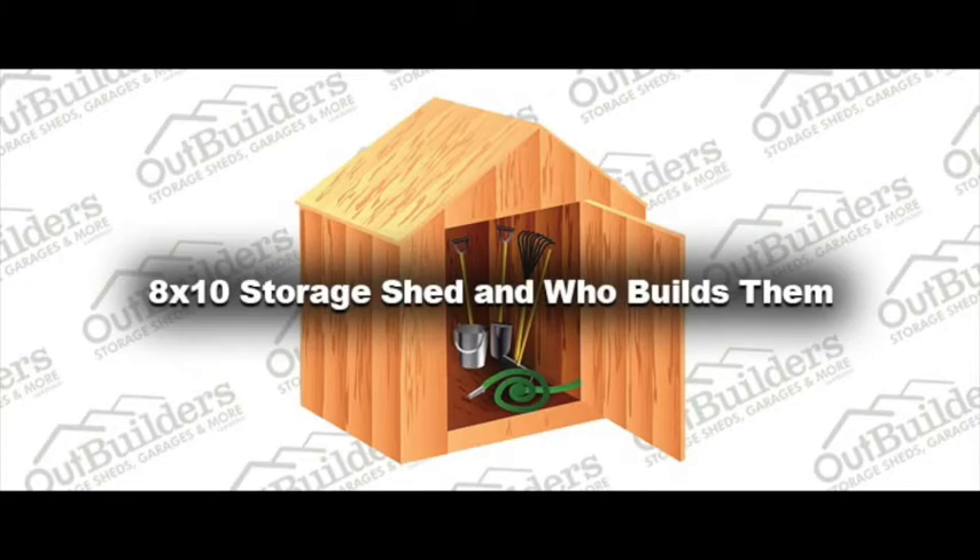Our typical sizes range from 6x6 all the way up to 12x16 with prices starting at $1,895. Many of our sheds include 2x6-inch floor joists, roof overhangs, a nice door hasp, 3/4-inch trim, 4-12 roof pitch, and 3/4-inch tongue and grooved plywood flooring.